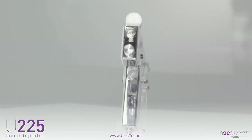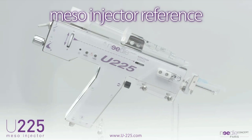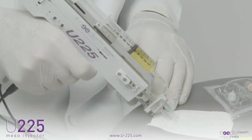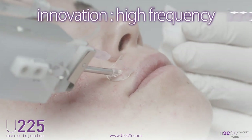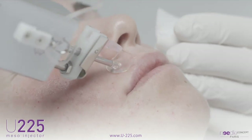The U225 is now recognized as the meso-injector reference in aesthetic medicine and anti-aging. The U225 has been leading technological advancement, resulting in control of injection pain and the development of the concept of high frequency, resulting in 500 micro-injections per minute.